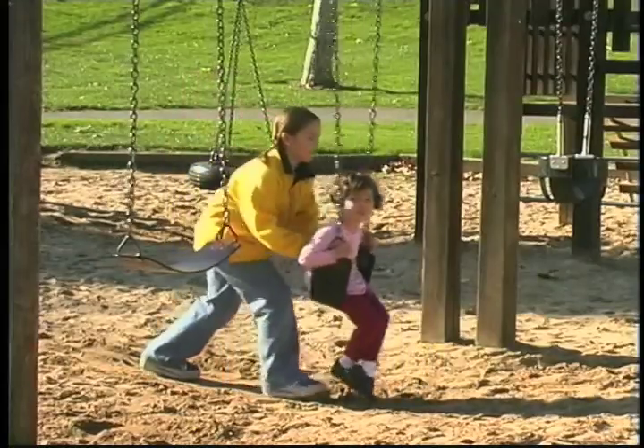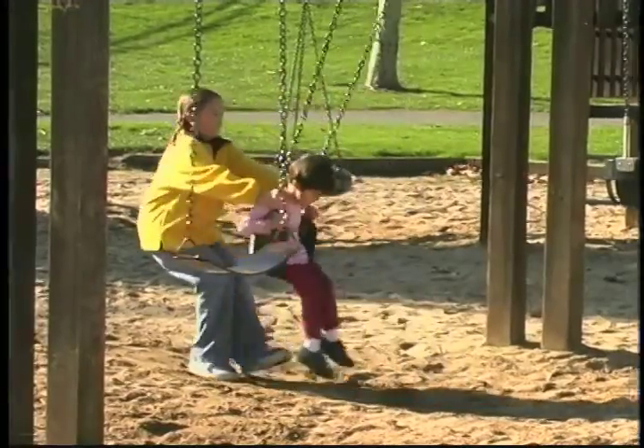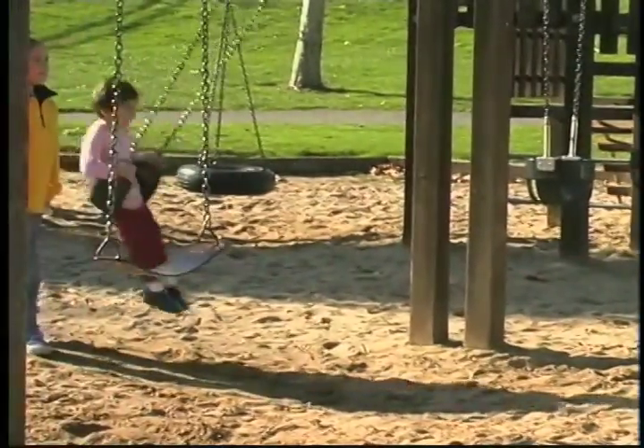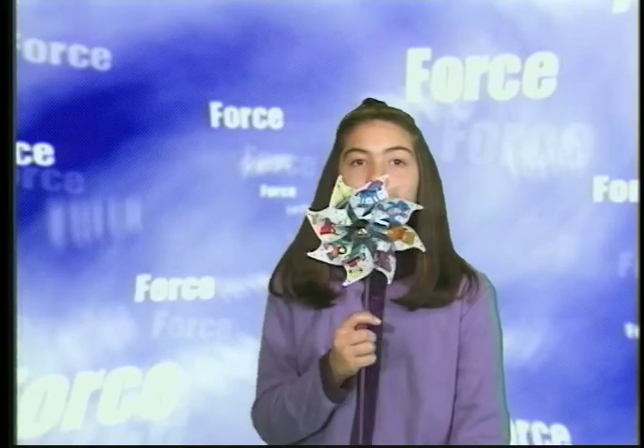A force is a push or a pull. The direction of the force affects the way things move. I can use the force of my breath to make this pinwheel move, if I'm blowing in the right direction.